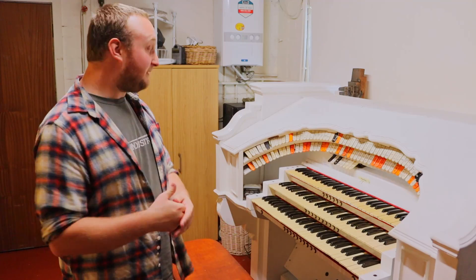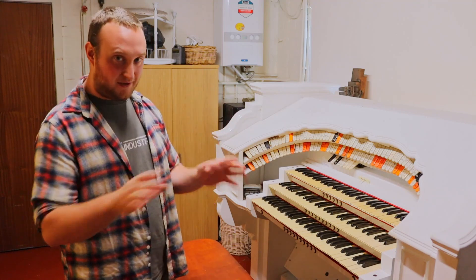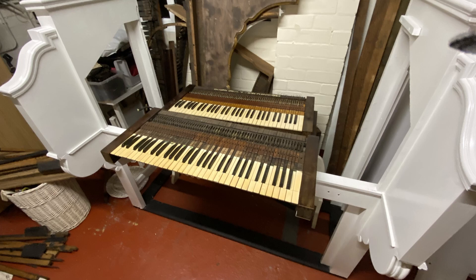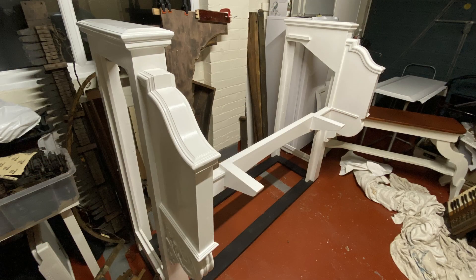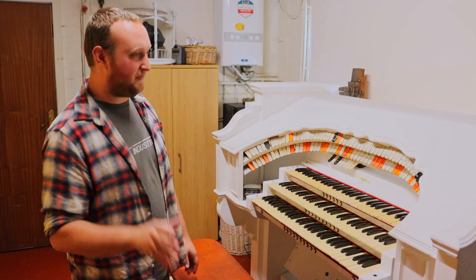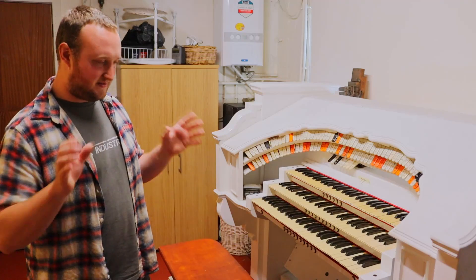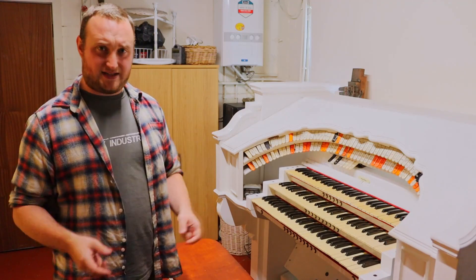We'll take a closer look at the stops in a later video — this is just an outline of what we did. Once they were cleaned and once the stop rails had been filled and repainted, they were put back in and we built the console back up on its back and then lifted it up again so we could bolt everything back onto it. Because with Compton, everything is built on a frame — there's a frame within this and everything bolts onto it. The sides are two separate sides and everything fitted on those with a cross piece and all this kind of thing, so we managed to build it back up from that.